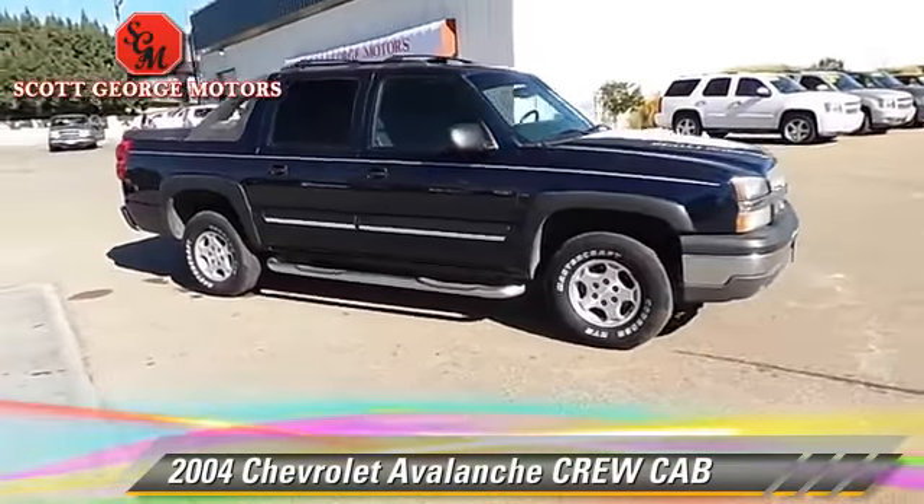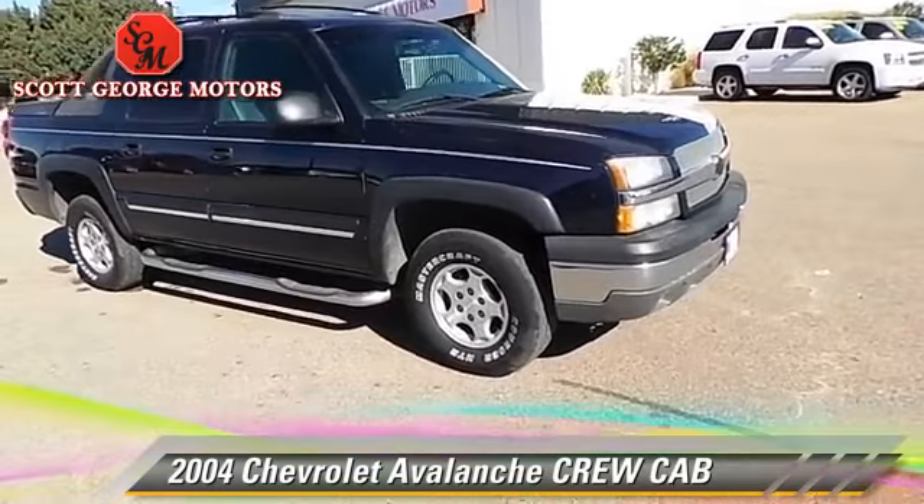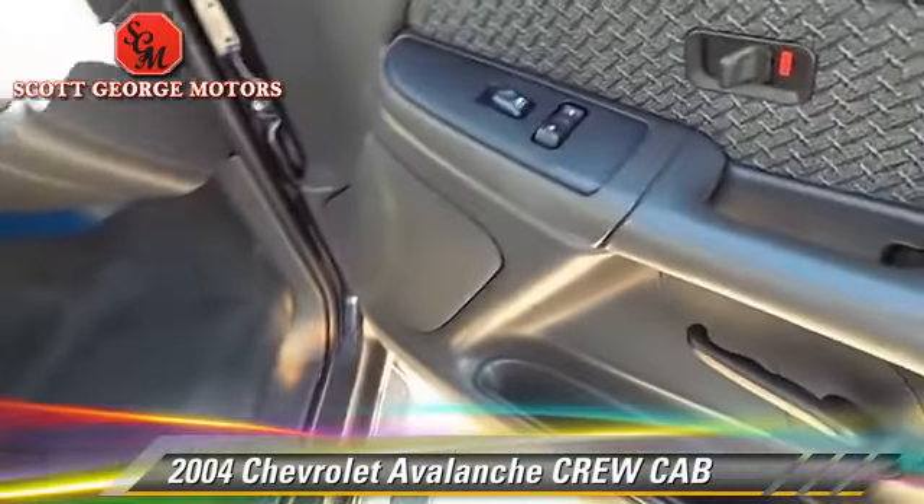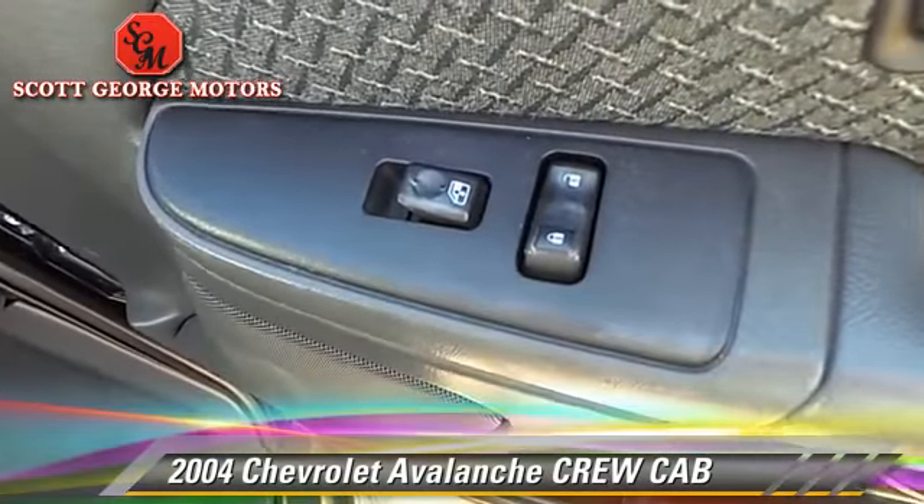Comfort and convenience features include power door locks, keyless entry, and a CD player. Give us a call to schedule your test drive today.